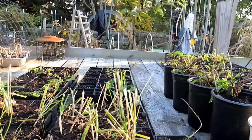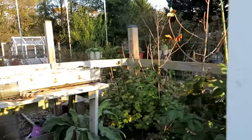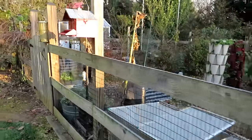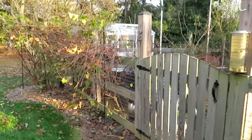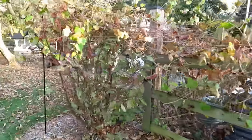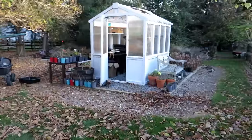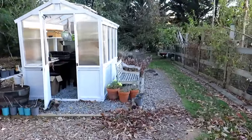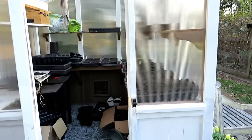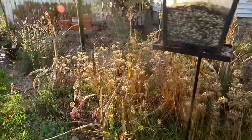Believe it or not, this is well over a thousand dollars worth of plants. It's not a lot of work to really use your greenhouse. This is unheated and packed full of stuff. Now we'll get back to the greenhouse in a second.